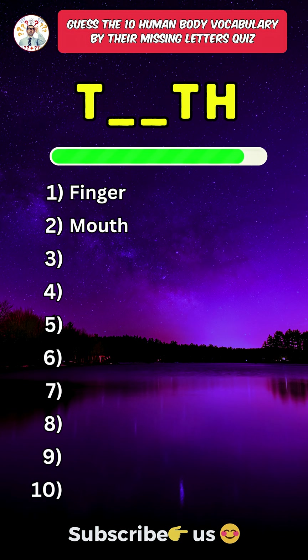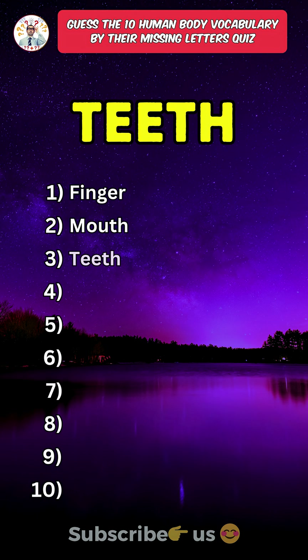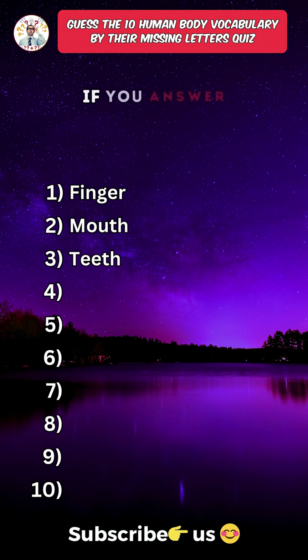Third one: Teeth. Like the video if you answered the first three correct.